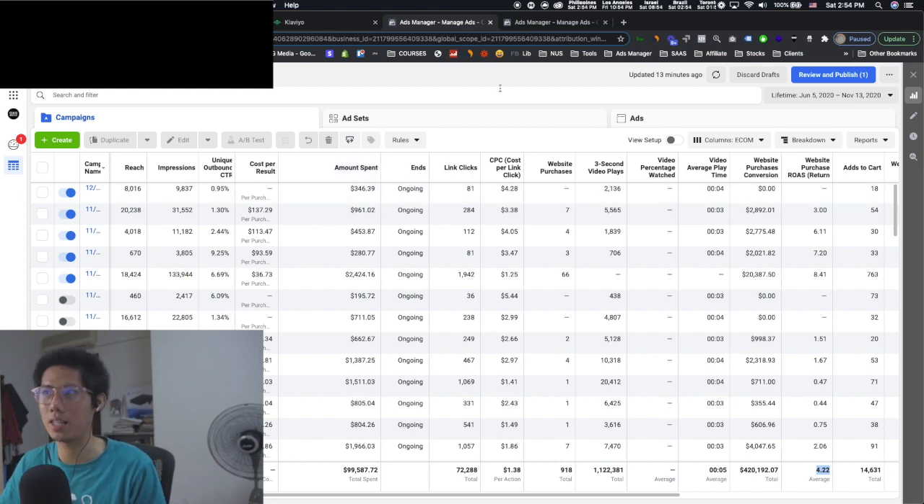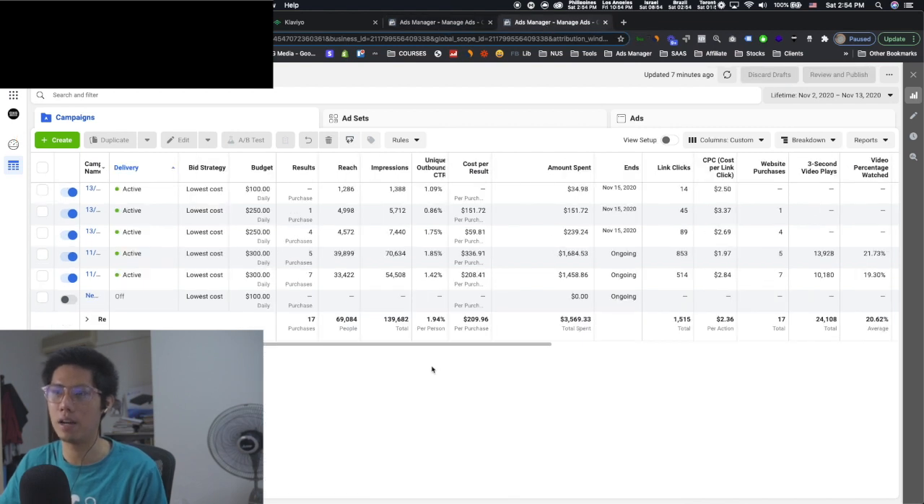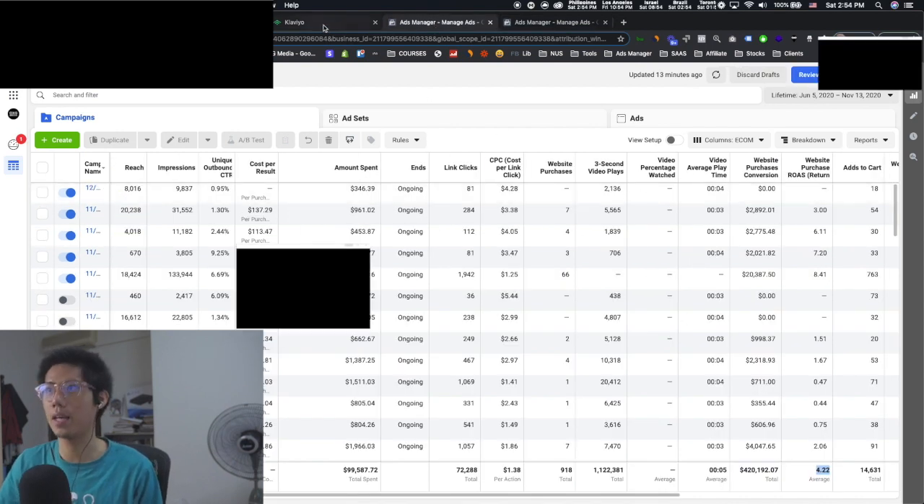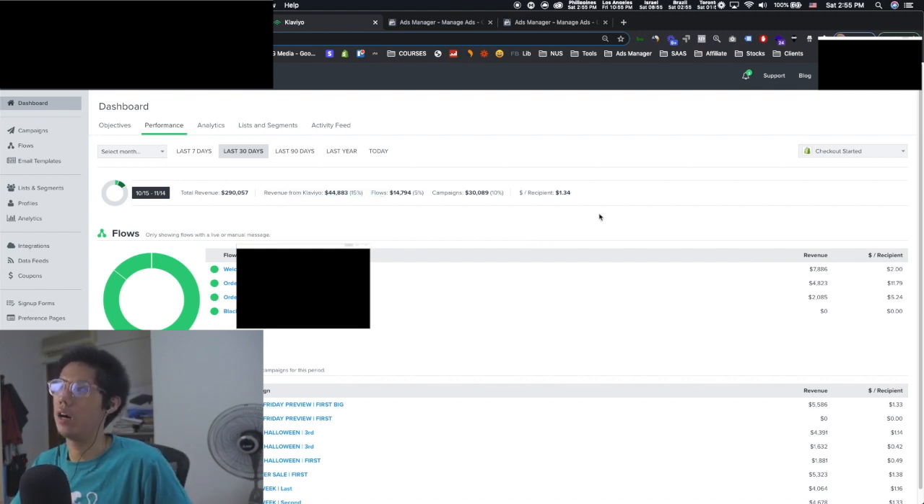Performance on the first account started dipping massively after Facebook's error — their worldwide ban or whatever. We came up with a new account, and somehow this new account is doing better than the first one — just ramping up spend now. On the back end, this is Klaviyo, an email marketing software. Last 30 days: over $300,000 in sales, with 15% coming from Klaviyo. Very healthy numbers — we just need to ramp up Klaviyo for more profit on the back end.